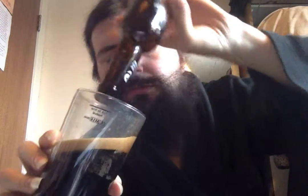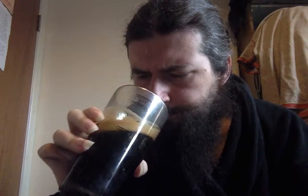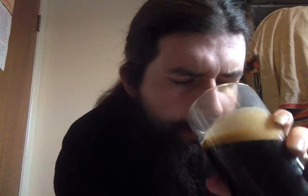No sediment that I can see. Very dark. There's nothing really to write home about the nose on that — it just smells like a very nice stout. Mostly malt; I can't really smell any hoppiness.